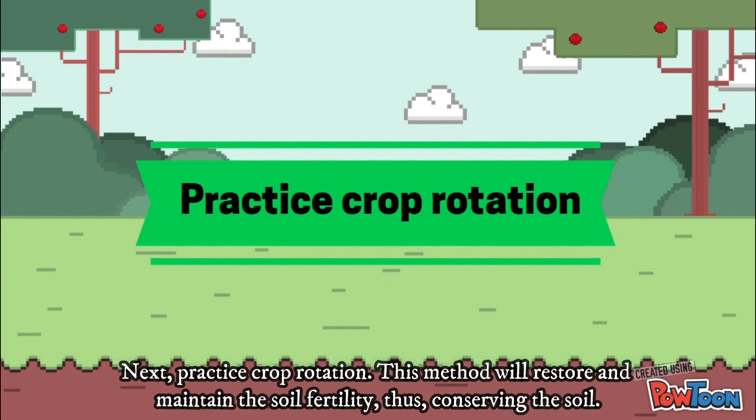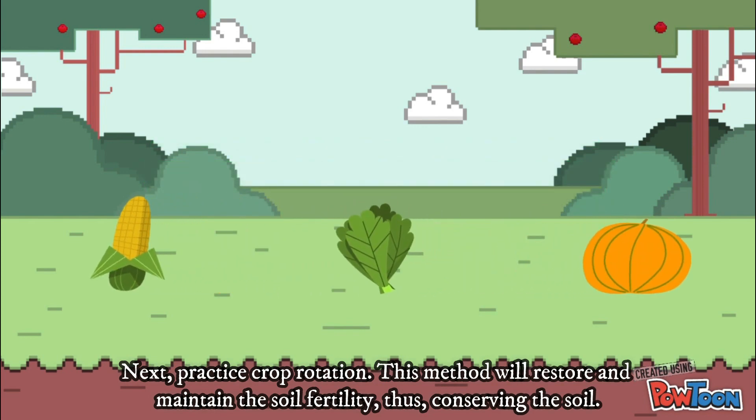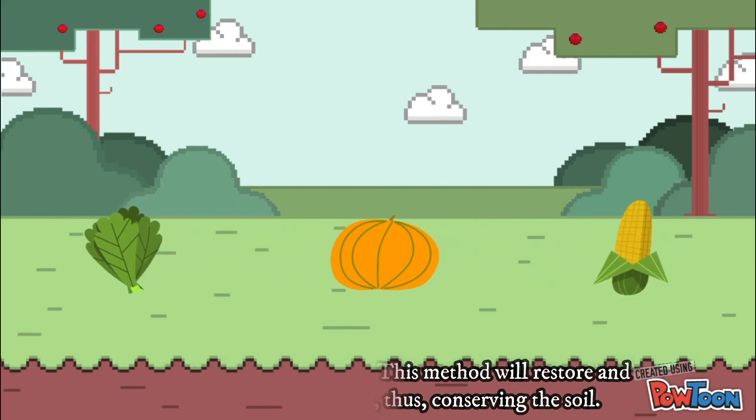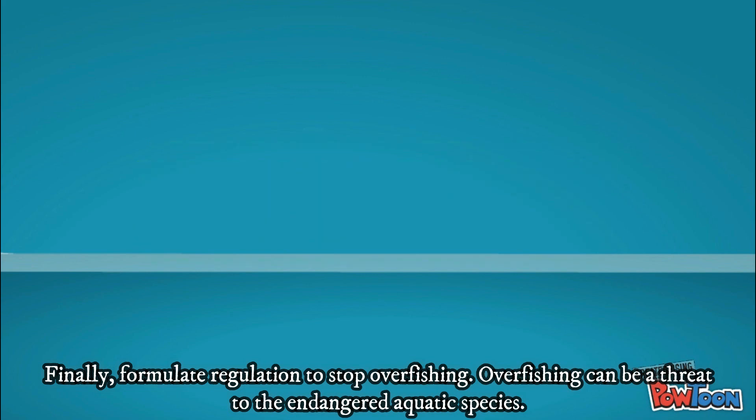Next, practice crop rotation. This method will restore and maintain the soil fertility, thus conserving the soil. Finally, formulate regulations to stop overfishing. Overfishing can be a threat to the endangered aquatic species.